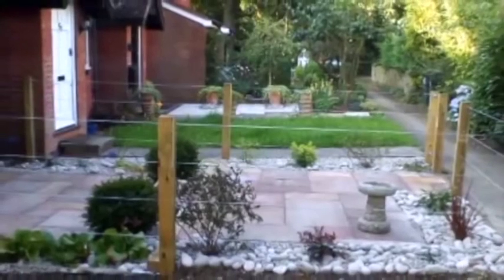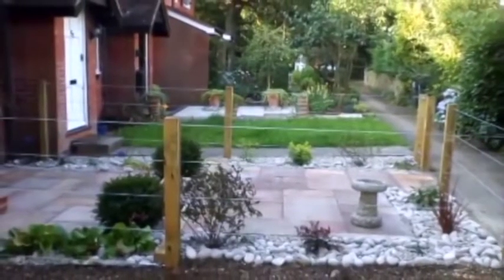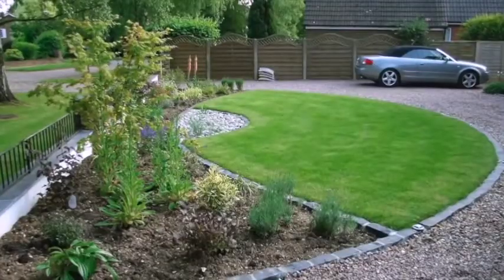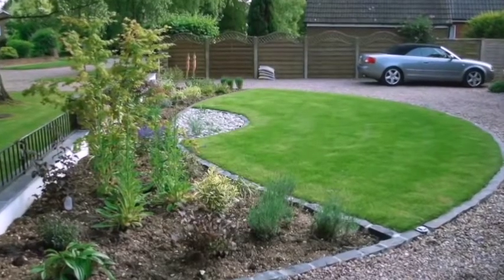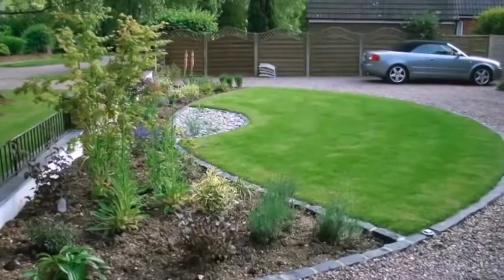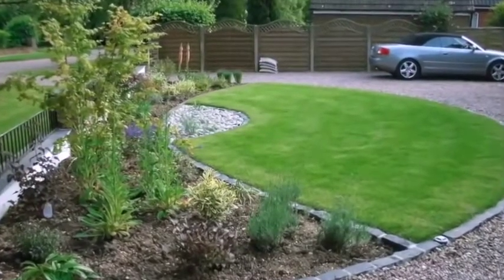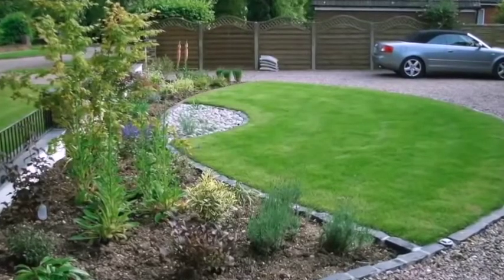I divide front gardens into two different types. There's the purely decorative ones that frame the front of the house, and then there's the more functional front garden that needs to incorporate a drive and other practical considerations like a garage and perhaps a bin storage area. When it comes to designing a front garden, I have some golden rules.